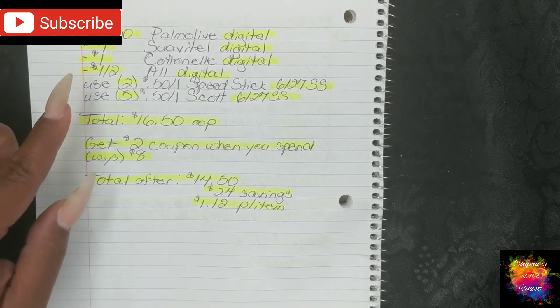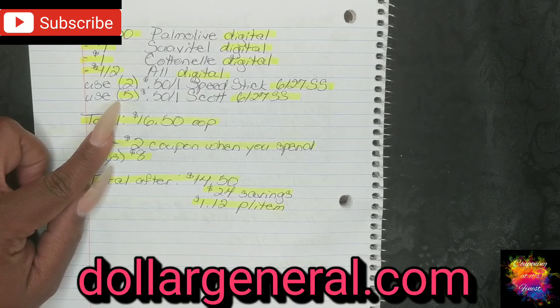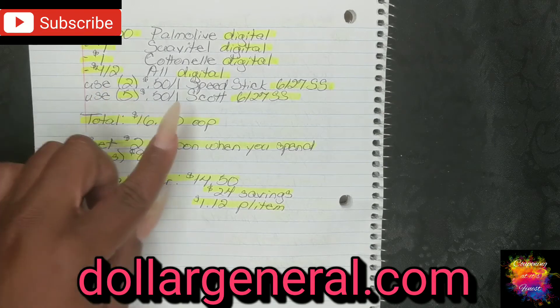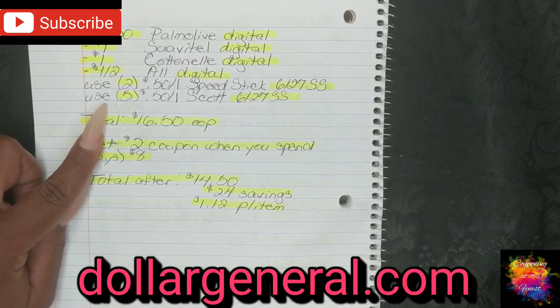To quickly explain the five Scott coupons for those new to coupons or new to my channel: if you go to dollargeneral.com or pull up Dollar General's coupon policy in the app, you can use up to five like coupons per transaction — and that is in the policy. The Scott coupon does not have a limit listed, so we are able to use five of the $0.50 off one Scott.